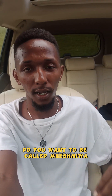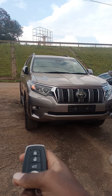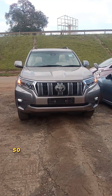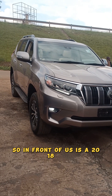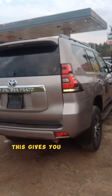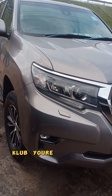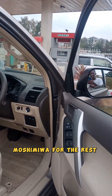Hello brothers. Do you want to be called Mweshimiwa for the next 20 years or for the next 100 years? If yes, I have something for you. In front of us is a 2018 Toyota Prado TX 2.7L sunroof. This gives you Mweshimiwa privileges — it gives you Mweshimiwa for the rest of your life.